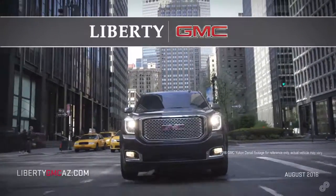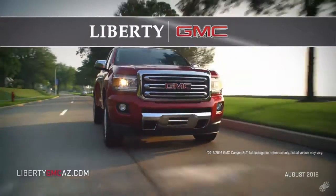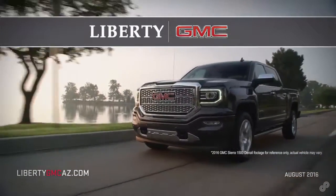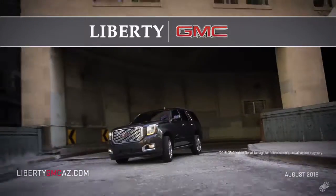See all current offers at libertygmcaz.com. Drive home in a new GMC from Liberty GMC, a mark of excellence dealer 14 years running. GMC. We are professional grade. No compromise required.